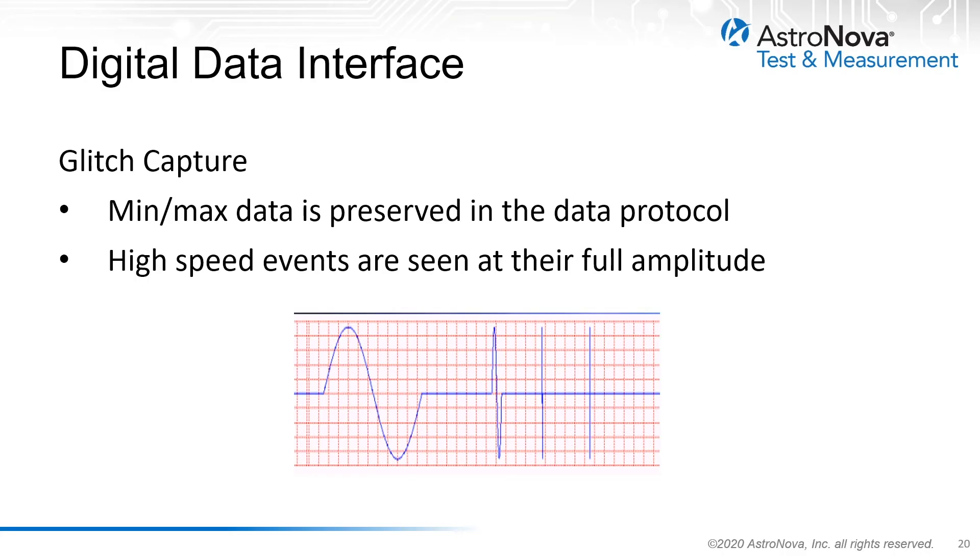As seen here, a waveform spike with frequencies of 1, 10, 100, and 1000 Hz is shown with the full amplitude information as recorded.